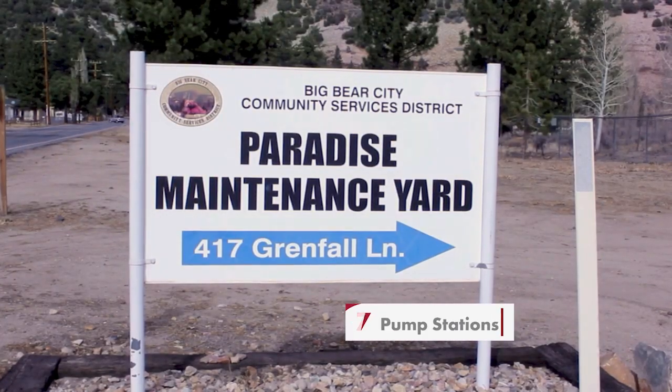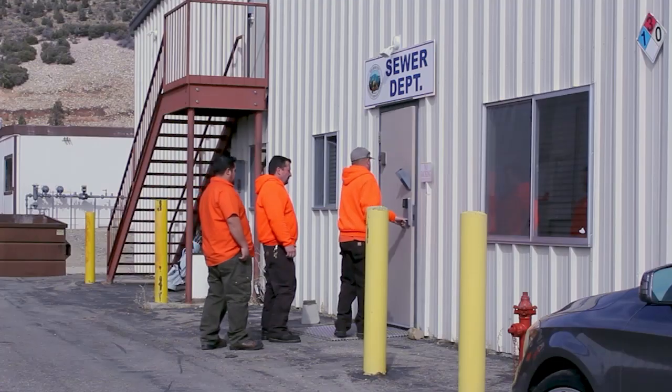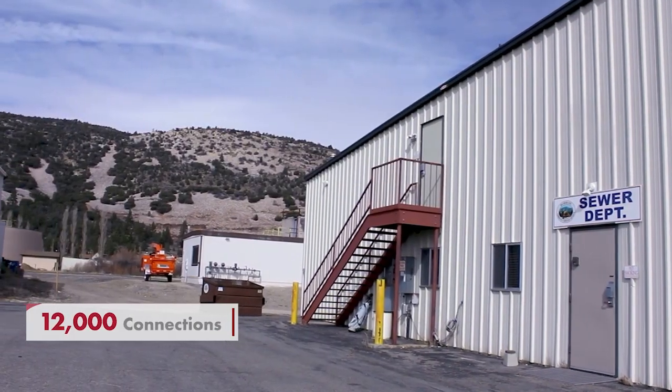We have seven pump stations, all Smith & Loveless products. We have eight certified operators that work for our sewer department, and I believe just about 12,000 connections to our system.